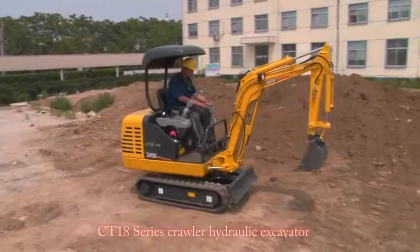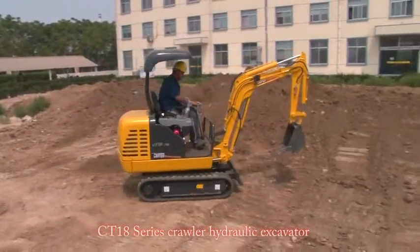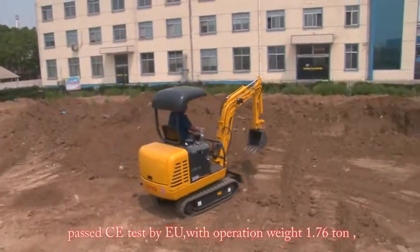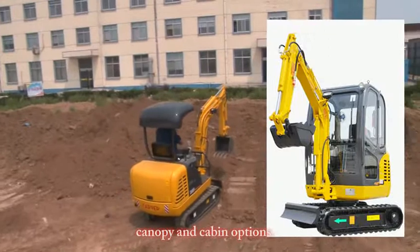CT 18 series crawler hydraulic excavator, passed CE test by EU with operation weight 1.76 ton, available with canopy and cabin options.